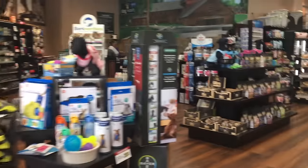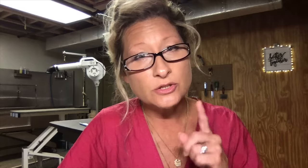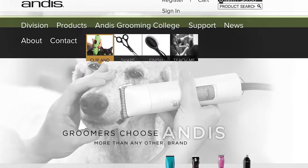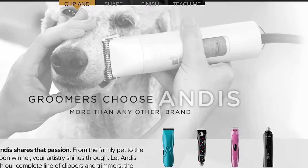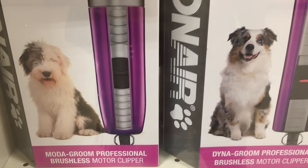Why do stores such as PetSmart, PetValue, and Walmart carry lower quality clippers? It's only because you are not their target market. And for that reason and that reason only, they bypass you in their marketing campaigns. But here's the deal — they do want to sell to you. You have to seek them out. I'm going to show you how to do that.